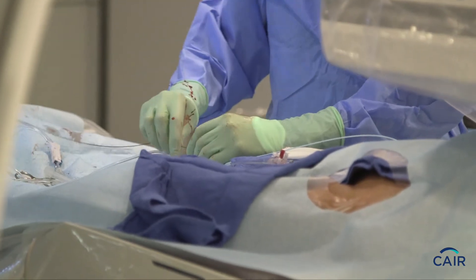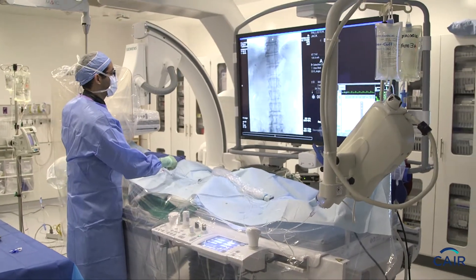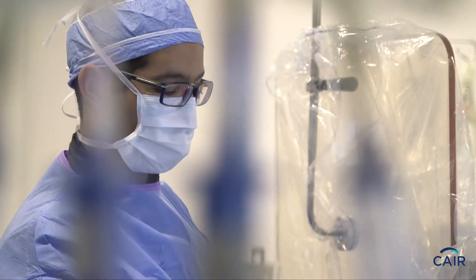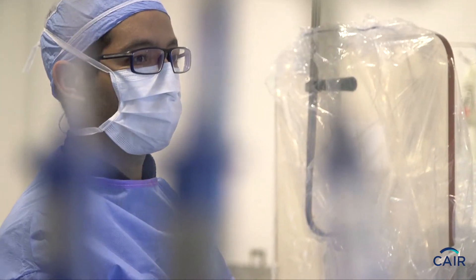We use a multidisciplinary team that consists of oncologists, surgeons, interventional radiologists, and other specialists to provide the best treatment that's tailor-made to a specific patient with a specific cancer. In the field of cancer treatment, interventional radiology is at the forefront of innovation.